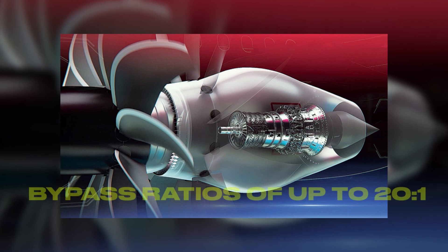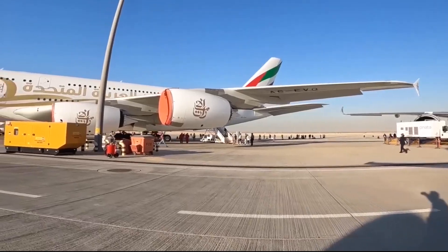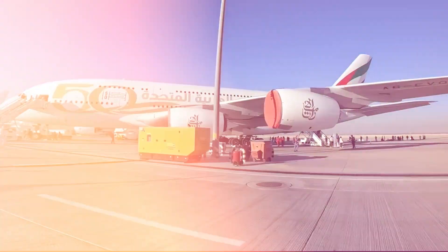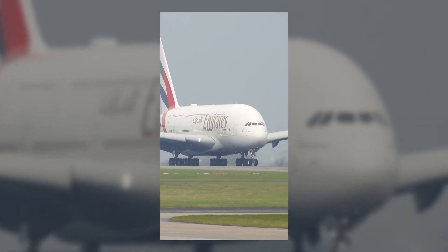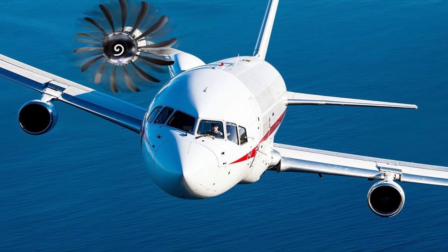The CFM Rise engine will achieve bypass ratios of up to 20 to 1, compared to the current 12 to 1 in modern engines, improving efficiency by 20%. CFM expects the Rise engine to begin ground testing in the next few years.